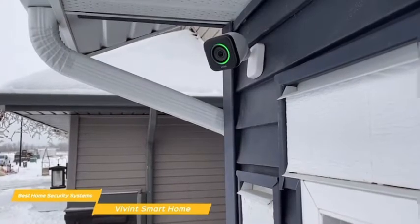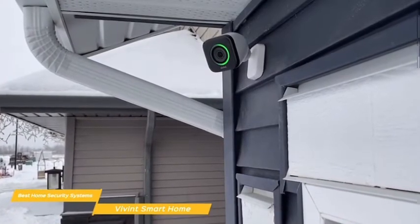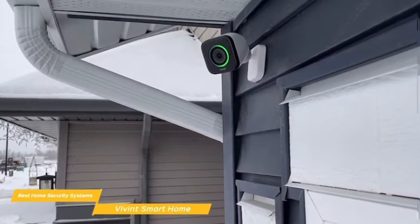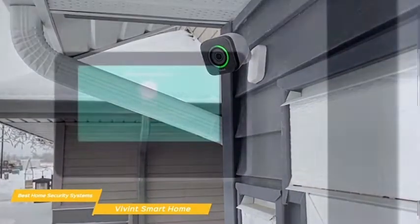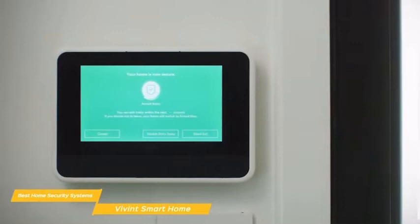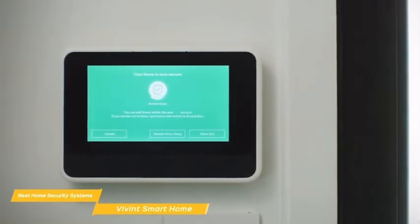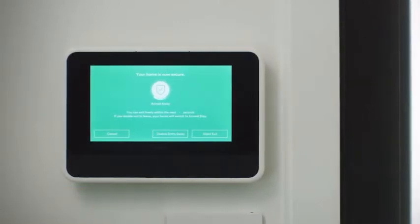Vivint definitely offers a lot of choice, and as a security system its performance is quite outstanding, particularly the Outdoor Camera Pro, which helps make it a very good choice. The entire system will nicely integrate into your existing smart home ecosystem, but the higher price point when you tally up all the modules, installation, and monthly monitoring may not suit everyone.